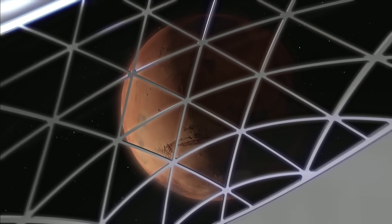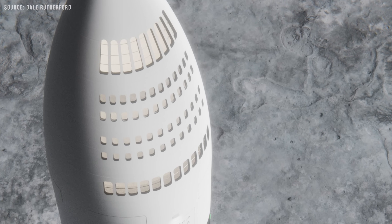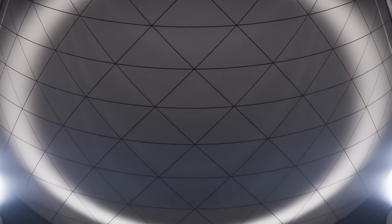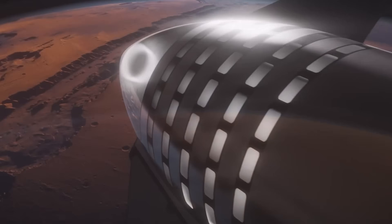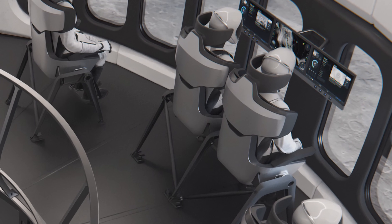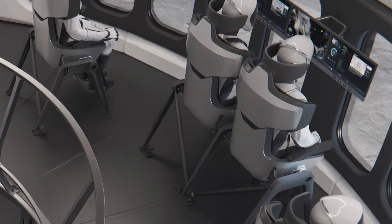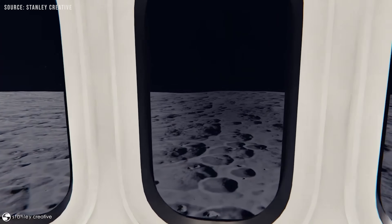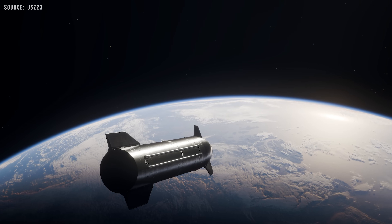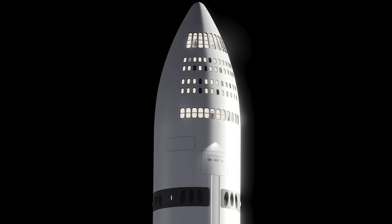Elon Musk has also talked about adding a huge observation window at the front of Starship — basically a giant stained glass window to space. It would let astronauts look out at the stars, Earth as a tiny blue dot, or Mars growing larger as they approach. Right next to this observation window is the commander's station, complete with controls and navigation systems similar to an airplane cockpit. Most of the time Starship will fly autonomously, but during docking, Mars approach maneuvers, or unexpected situations, the crew must be able to take manual control. The panoramic view from the window will make that easier.